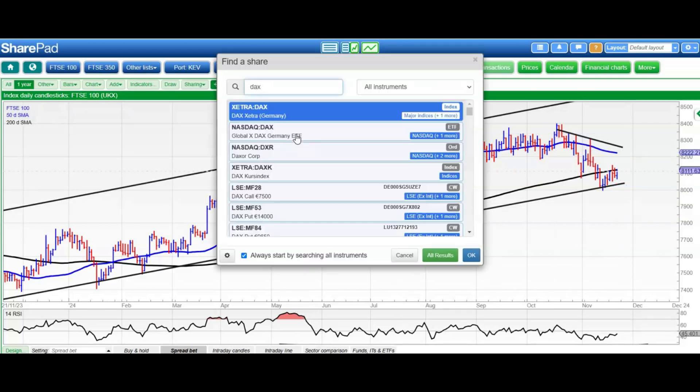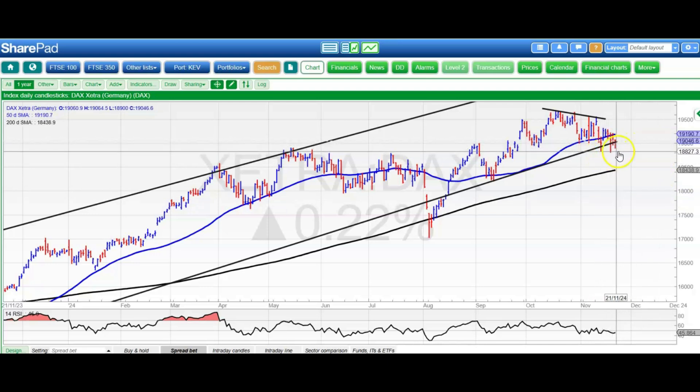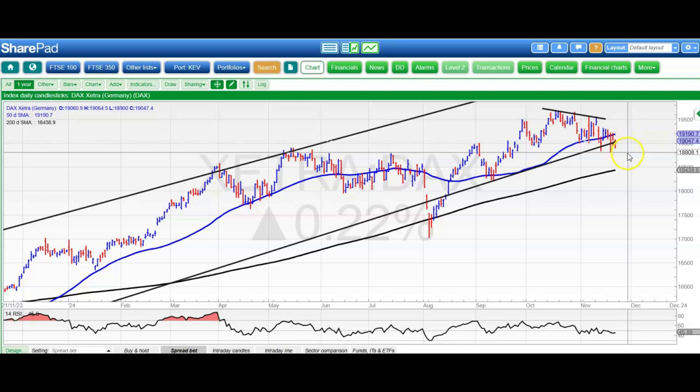Moving on to the DAX, and here it's a picture which is echoing the struggle that we've got at the FTSE, but the floor of that rising trend channel from this time last year is normally around current level, so let's call it 18,800 to 19,000. We want to see an end-of-day close above the rising 50-day line there at 19,100 to give us a chance of heading to the top of the range at 19,500 by the end of this month. Interesting how that 18,800 level from the old September support is just about holding this market up.